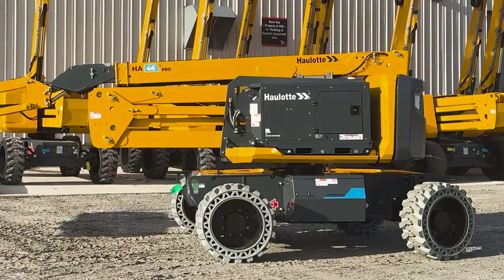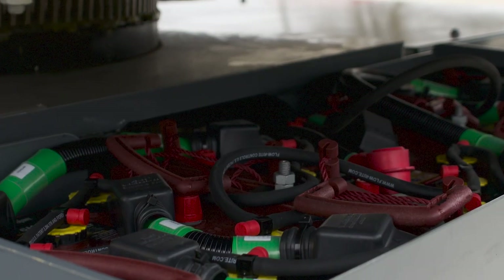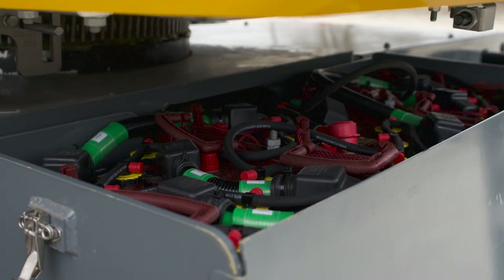A member of the Pulsio generation family, the HA46e Pro powers through the workday with its 48-volt, 390-amp battery pack.